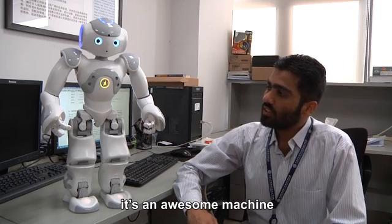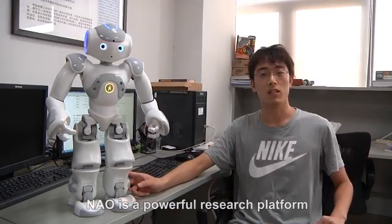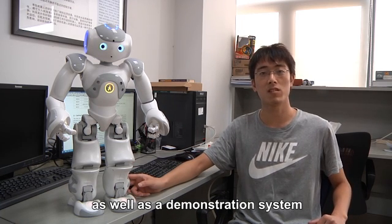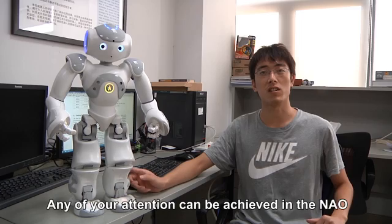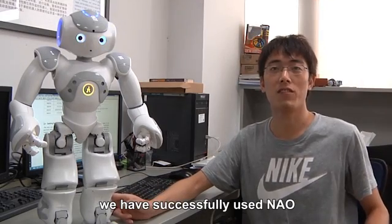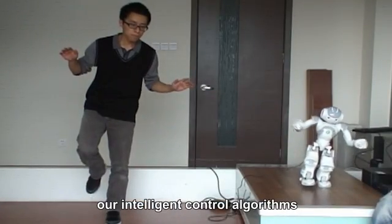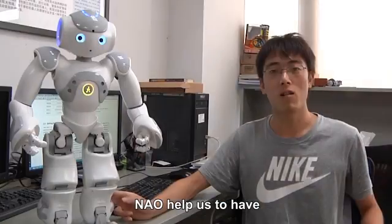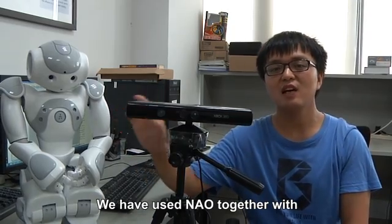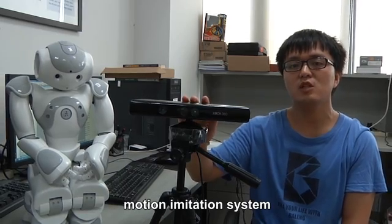It is an awesome machine to test our different approaches. NAO is a powerful research platform as well as a demonstration system. We have successfully used NAO to imitate human actions and test our intelligent control. We have used NAO together with Microsoft Kinect to build a markerless motion imitation system.